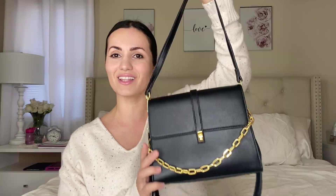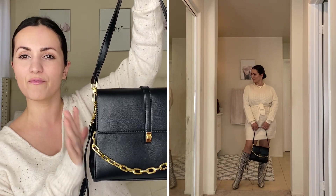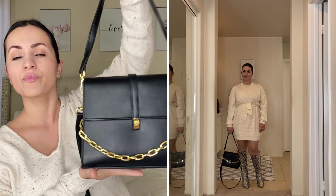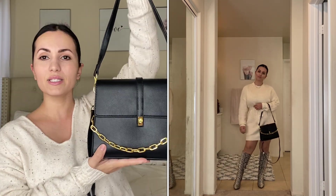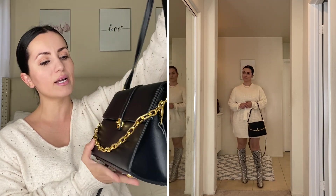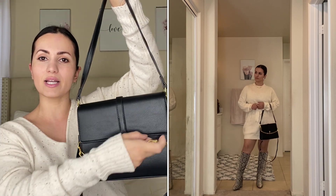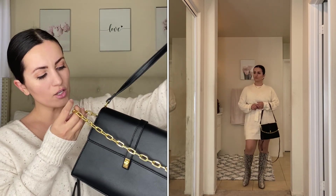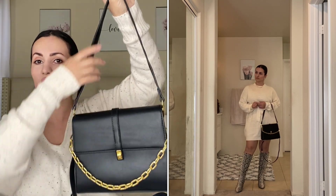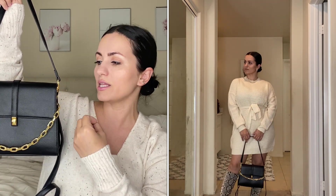Starting off with this first handbag — one of my favorites from this video. It's black, classic looking, and gives a higher-end inspired look. The quality is really nice, and it has this gold chain detail that you cannot remove, but it makes the bag look more sophisticated.